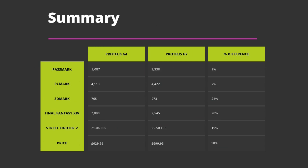Time to sum everything up with a recap of the tests and comparisons. As expected, the Intel i7 processor is naturally faster than the i5. In the PassMark and PCMark system benchmarks there is around an average of 8% increase in performance. The graphics and gaming benchmarks show the largest differences, with an average 21% difference across the 3DMark, Final Fantasy 14 and Street Fighter 5 benchmarks. Comparing the prices based on 32GB of RAM and 1TB SSD, the G4 costs $629.95 and the G7 costs $699.95, around a 10% difference which is about right compared to the overall benchmark results.